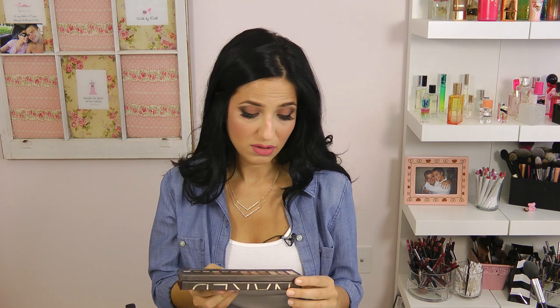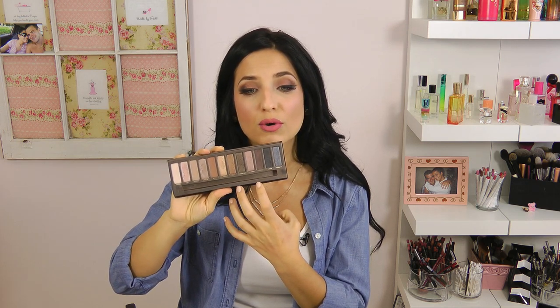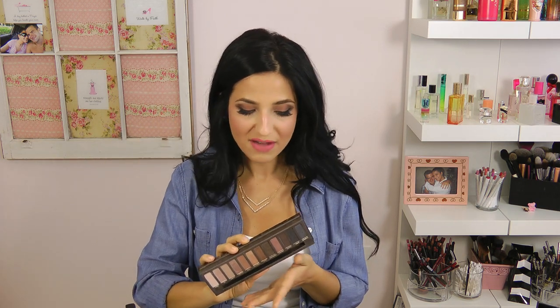This is the Urban Decay original Naked palette — this is still the original one I ever purchased, and it's still my all-time favorite neutral palette. If you are a neutral lover, this is definitely the palette for you. You can go very neutral, mid-tone, really dark and smoky, and then there are plummy and gray dark shades that make it look even darker. I have all the Naked palettes — Naked 1, 2, 3, and also the Naked Basics 1 and 2. But for just an overall palette, if you are a neutral color lover, this is a definite must.